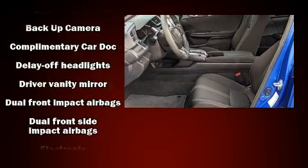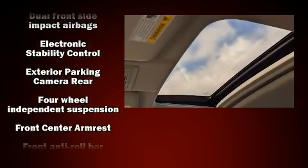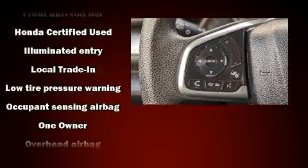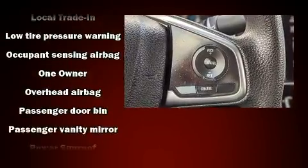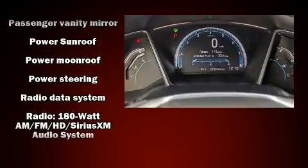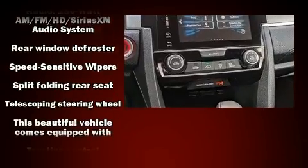Audio features include an AM/FM radio and eight speakers, enhancing the audio experience throughout the interior. Side curtain airbags deploy in extreme circumstances, shielding you and your passengers from collision forces.